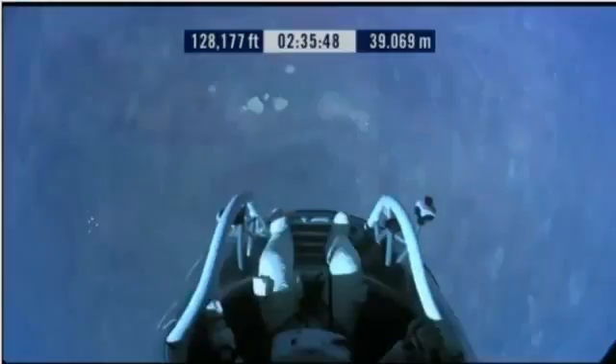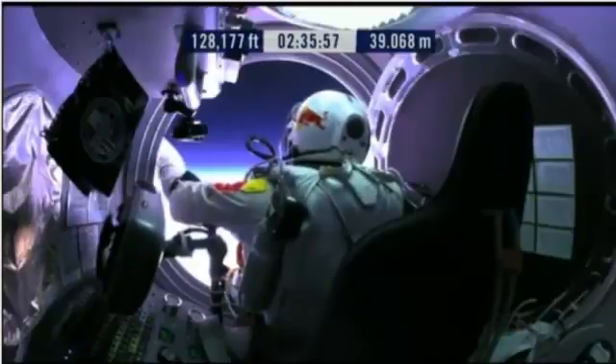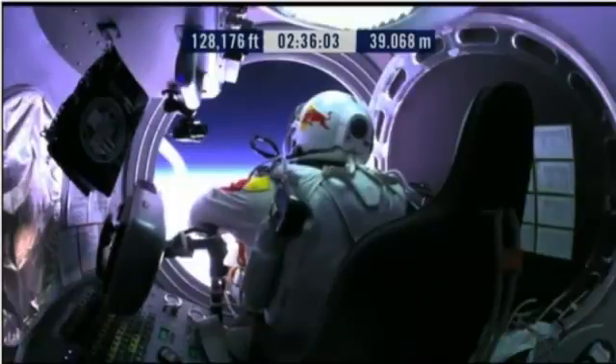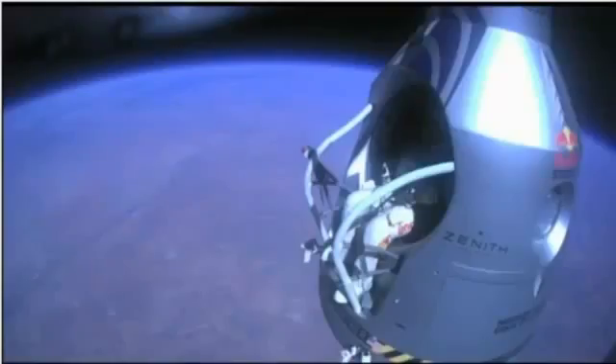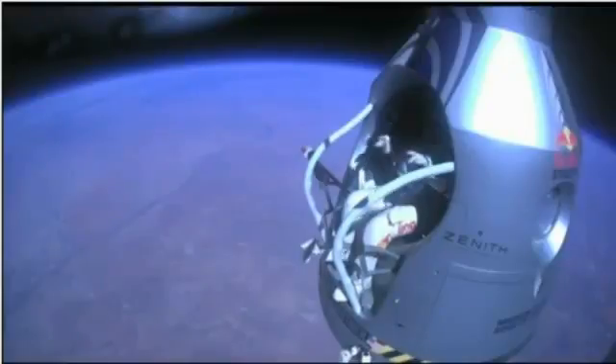Do you read me, Felix, on the communications? Felix, give me a short count. Still umbilical. Disconnect both oxygen supply hoses. Are they disconnected? Give me a thumbs up if they're disconnected. They're still connected. Felix, disconnect the oxygen hose. Attaboy.